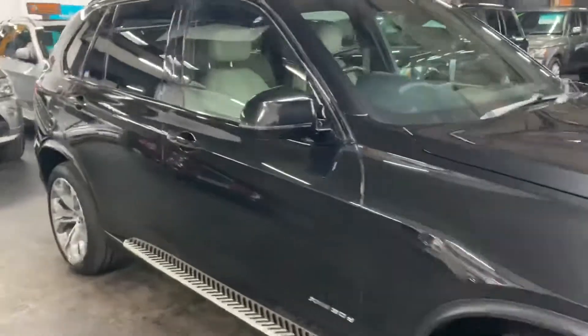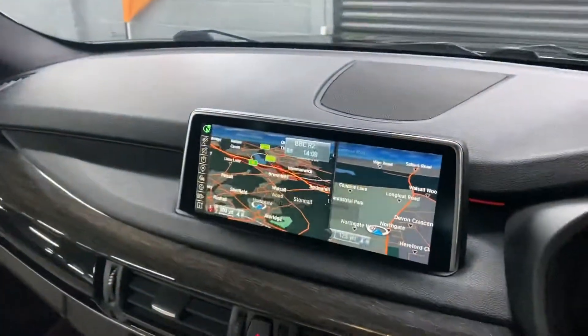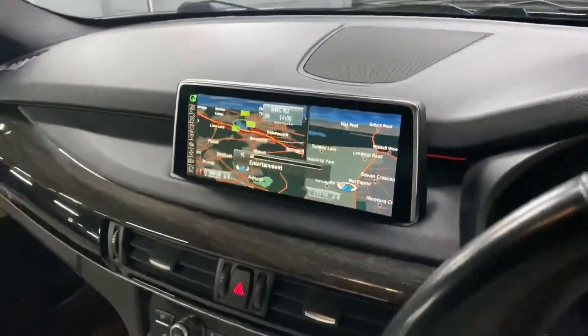It's in fantastic condition throughout, there's no marks or anything to speak of that I'd point out to you. Professional media so you get the nice bigger screen there and you can use it as a split screen as you see there in the navigation mode.